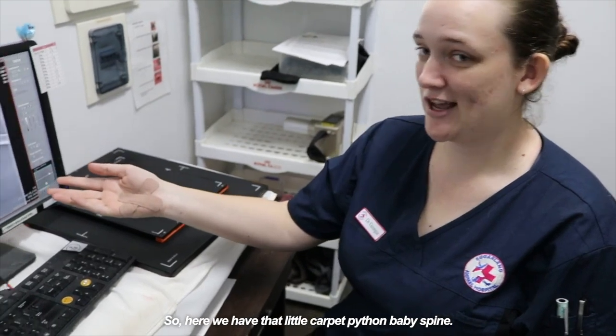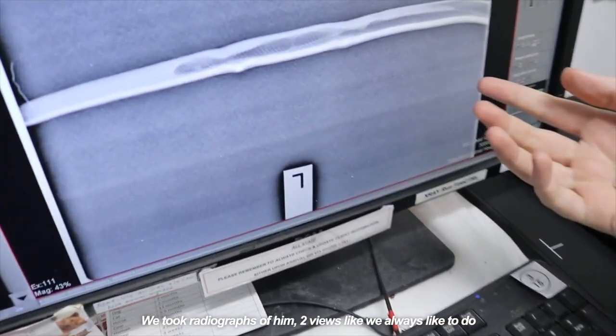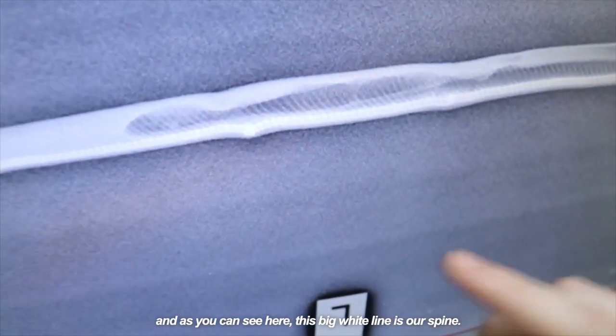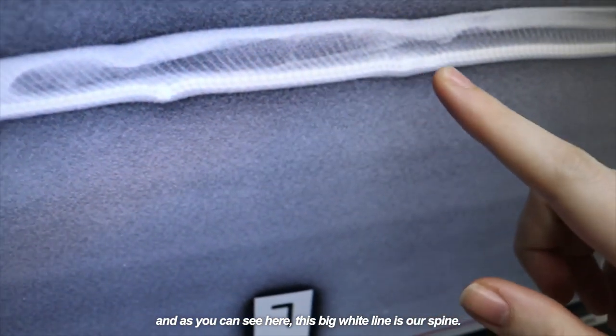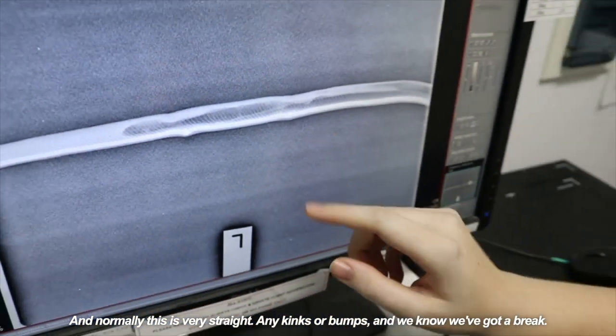So here we have that little carpet python baby's spine. We took radiographs of him — two views, like we always like to do. And as you can see here, this big white line is our spine. Normally this is very straight. Any kinks or bumps and we know we've got a break.